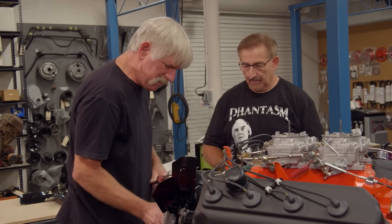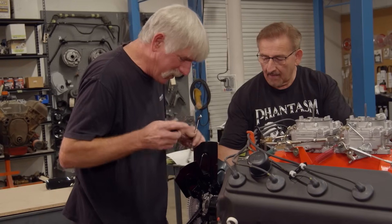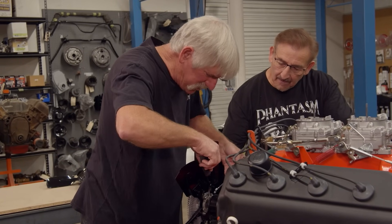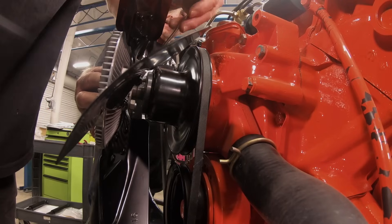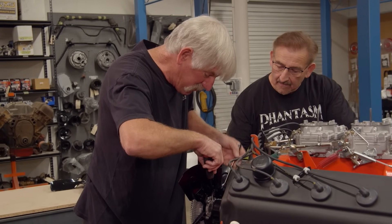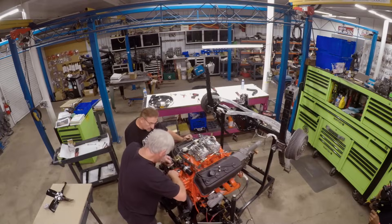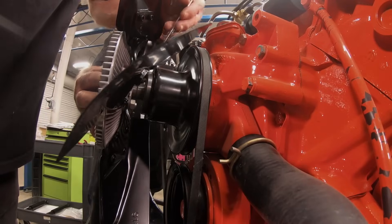Installing these clutch fans in a car in such tight quarters is such a horrible job. I don't know how they ever did it on the assembly line. I am so happy to be able to build these engines up on an engine stand and put the fan on — it's hard enough on the engine stand, it's horrible in the car.